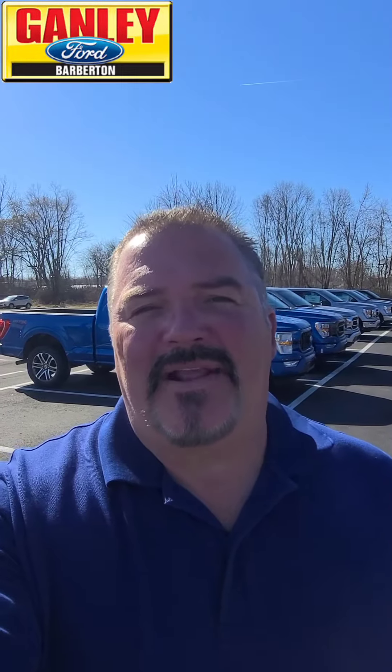Hi everybody, Ken Steele here at Ganley Ford in Barberton on a beautiful Tuesday morning. The sun is shining, the deals are happening right here at Ganley Ford. New and used, come on by and check them out.